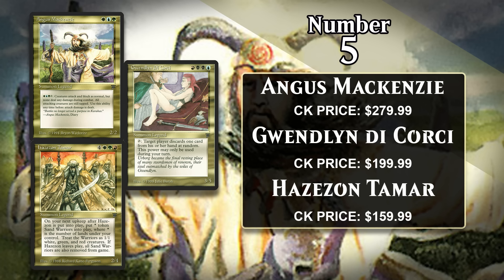Angus Mackenzie costs a green, a white, and a blue, and he's a 2/2 that can fog the board if you pay a green, a white, and a blue and tap him — having the ability to fog every single turn is likely to drive your opponents crazy. Gwendolyn costs one blue, two black, and a red, and she's a 3/5 that can tap to make a player discard a card at random, though only at sorcery speed — a pretty nice disruptive effect. Hazazon Tamar costs four generic, a red, a green, and a white, and he's a 2/4 that makes X 1/1 tokens during your next upkeep, where X is the number of lands you control — and if you find a way to get rid of Hazazon before your next upkeep, you get to keep all those tokens too.